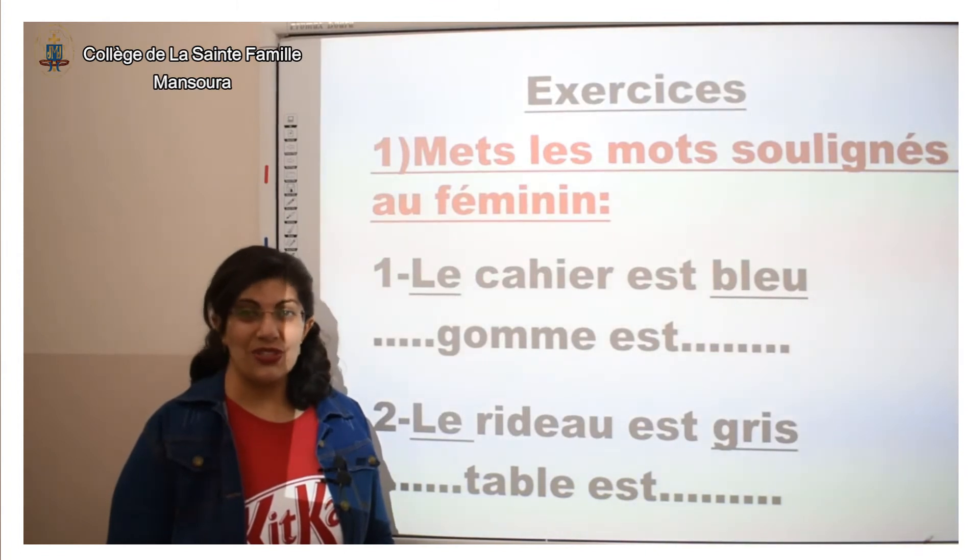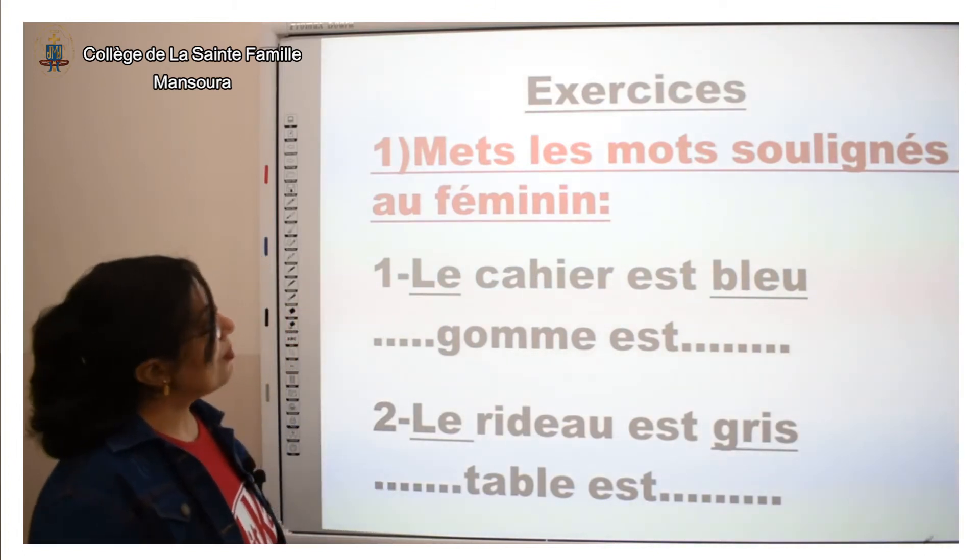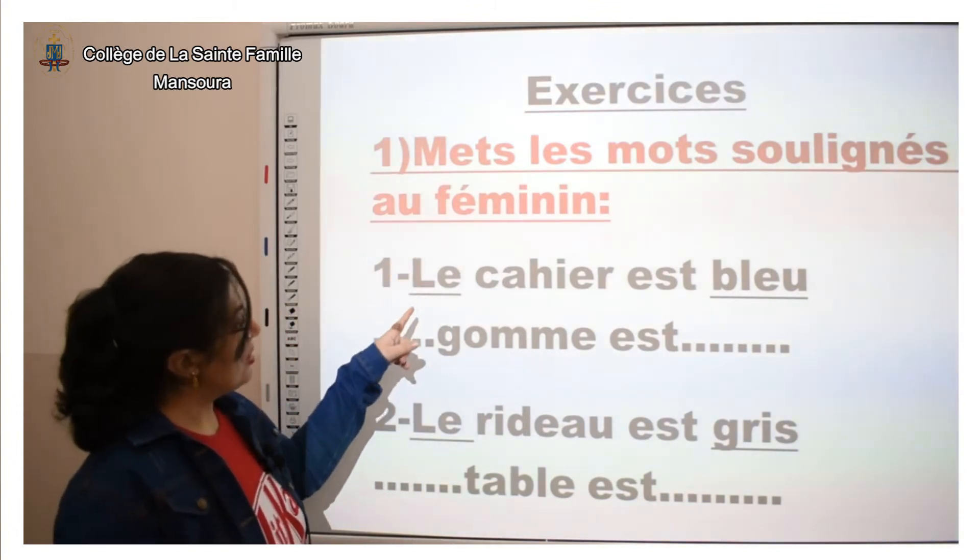Alors, pour voir si vous avez bien compris, je vous invite à faire les exercices suivants. Mets les mots soulignés au féminin.